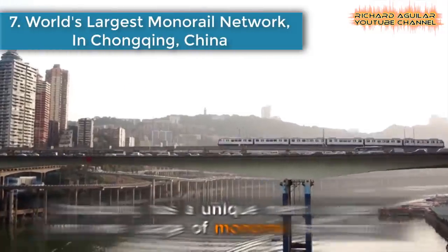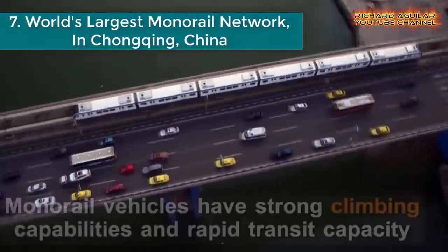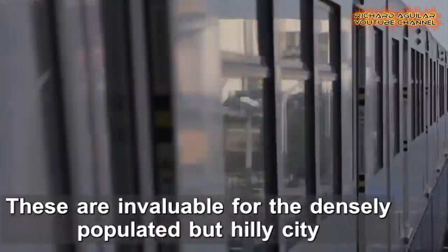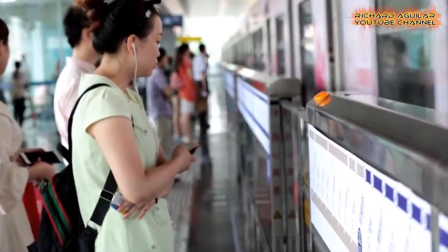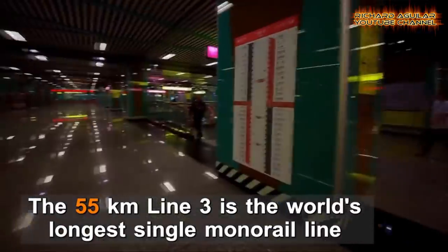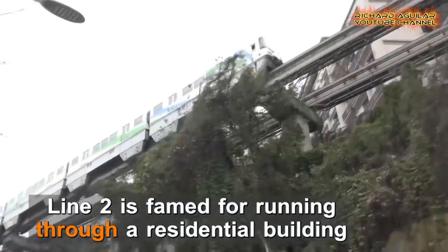Number seven is the World's Largest Monorail Network in Chongqing, China. Chongqing has a unique metro system with wide usage of monorail technology. Monorail vehicles have strong climbing capabilities and rapid transit capacity, making them invaluable for this densely populated but hilly city. Chongqing's monorail lines are recognized as the world's largest monorail network.